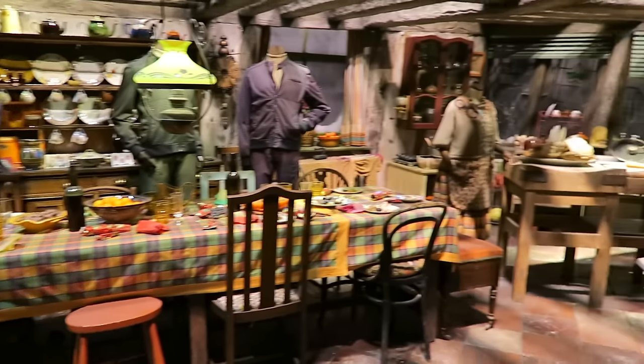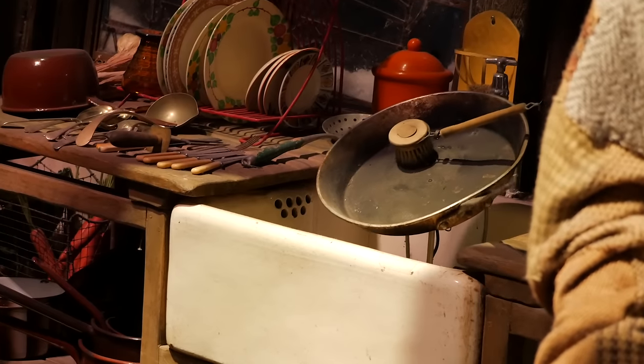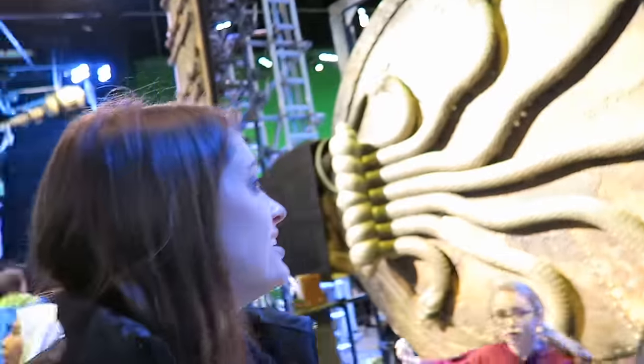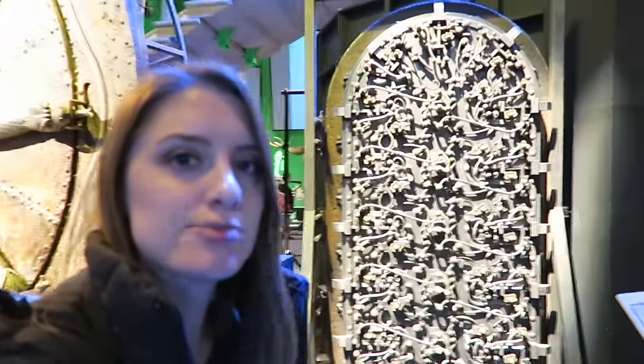The Burrow. The Chamber of Secrets set is right behind me — it's massive. And then we have the Gringotts door over here, which is really cool. I remember in the movie all these locks move around.